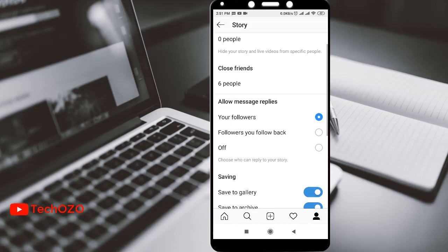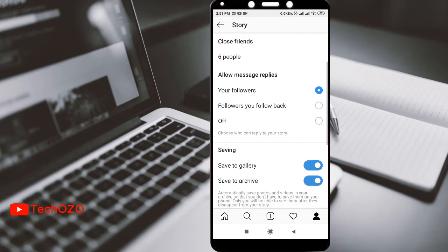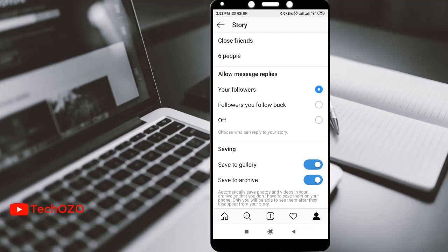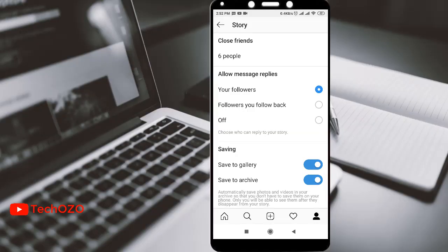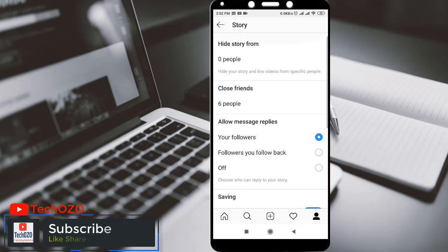You can notice the savings options: 'Save to Gallery' and 'Save to Archive'. To save your stories in your gallery, you need to ensure this option is turned on. From now onwards, whatever stories you are sharing — with your close friends or in public — all those stories will be saved in your gallery.